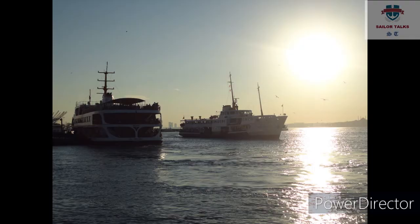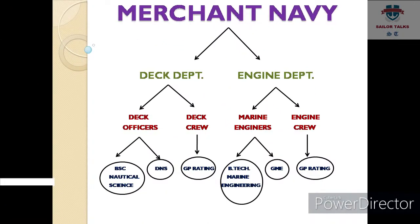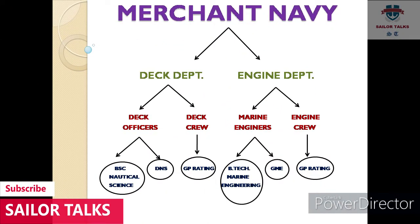Deck crew aur engine crew banne ke liye aapko ek course karna padta hai jisko GP Rating kehte hain. GP Rating course 6 mahine ka course hai.